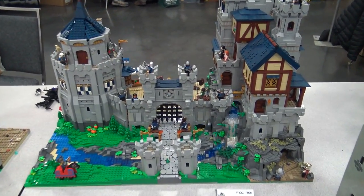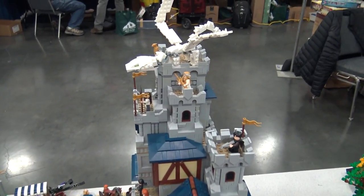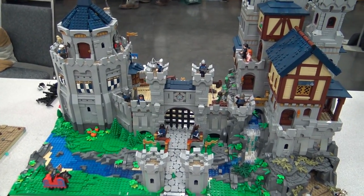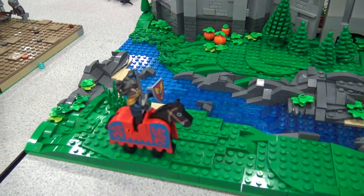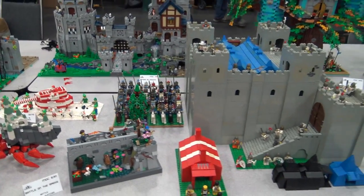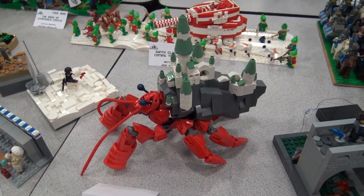There cannot be enough castles - that's why there are several of them right here! There is another great castle here. I love the big towers - they look very intimidating. The cool portcullis is there, and everything, including this old knight. I love when people use the older medieval pieces. I still have them at home, so it's always good to see the older ones and newer ones combined.